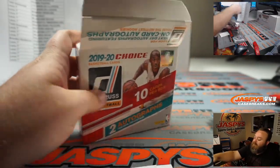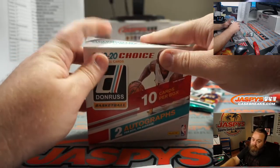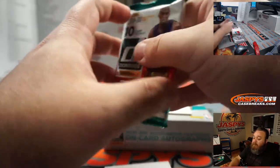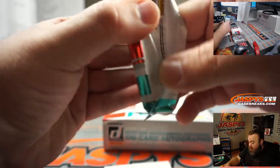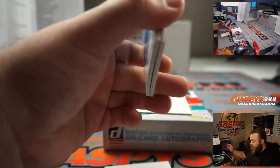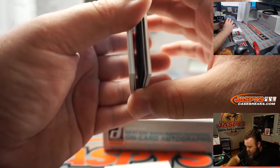Sekou Doumbouya has some pretty incredible comparisons. Some people try to compare him to Giannis — I mean, that's a ridiculous comparison, but still. He's very good, and like I said, youngest player in the NBA last year.